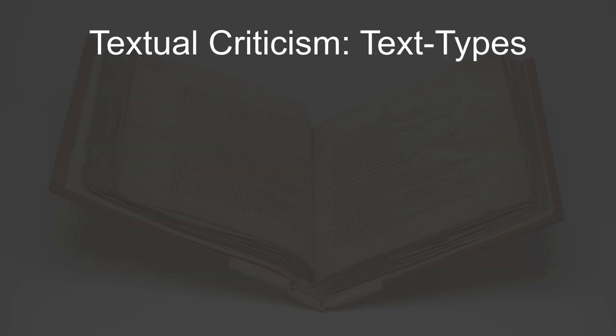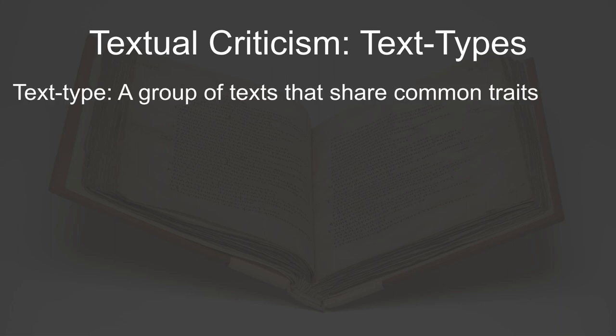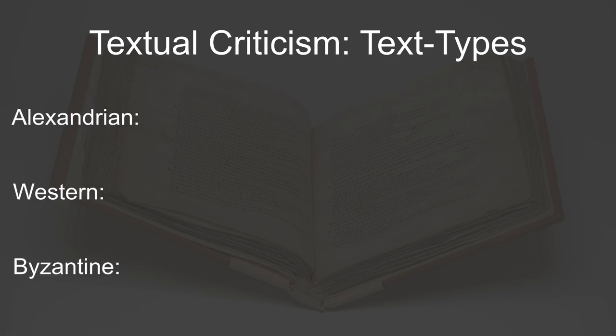I think it's appropriate here to take a brief detour into the rabbit hole of textual criticism, which I have previously only slightly covered on this channel. New Testament scholars have developed a method of categorizing New Testament manuscripts based on their variations, and these categories are known as text types. The three primary text types are Alexandrian, Western, and Byzantine.